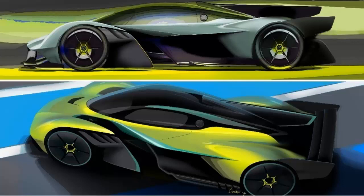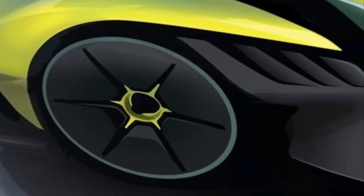Just 25 Aston Martin Valkyrie AMR Pros will be built. Deliveries are expected in 2020. All cars are sold.